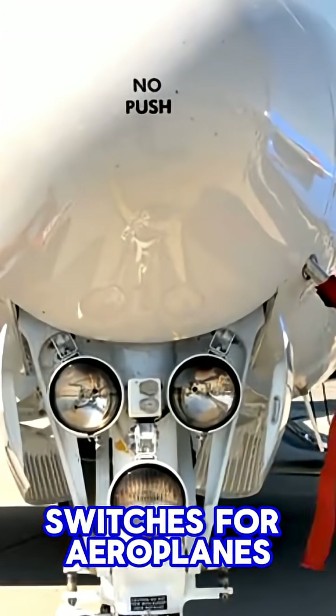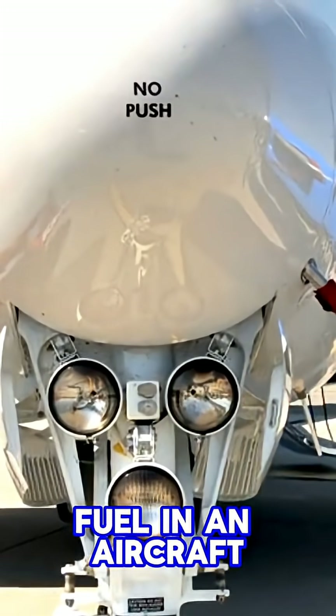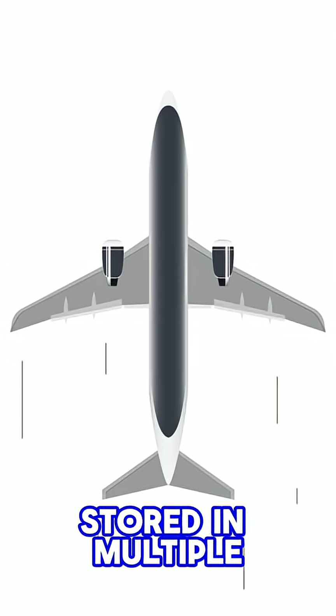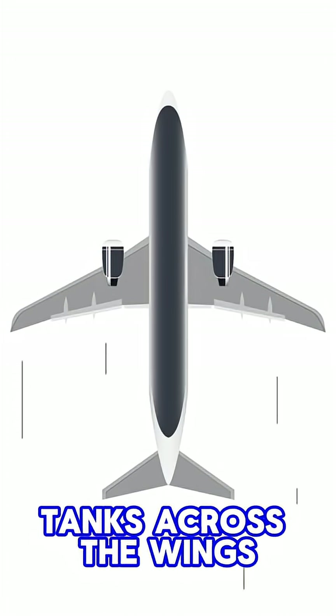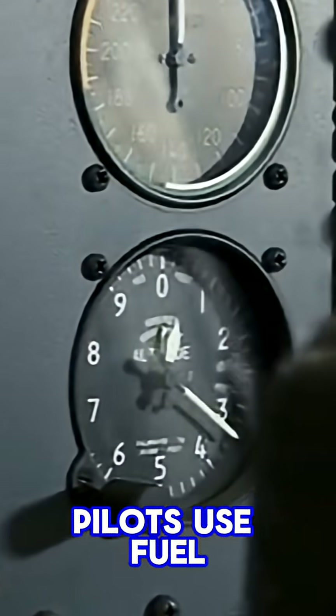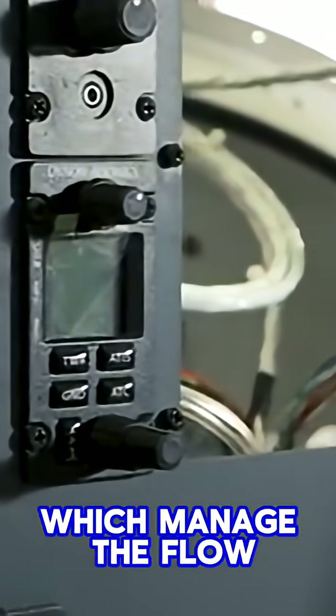How important are fuel switches for airplanes? Fuel in an aircraft powers the engines, and in big jets it's stored in multiple tanks across the wings and fuselage. To control this, pilots use fuel control switches which manage the flow of fuel to the engines.